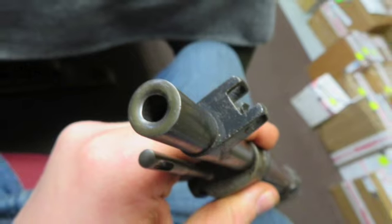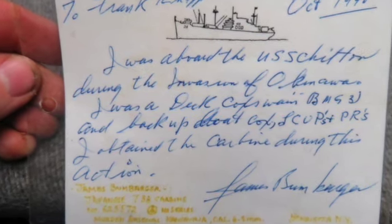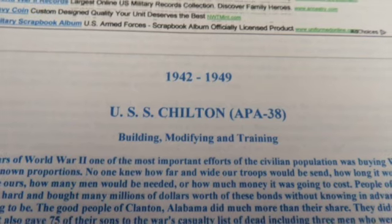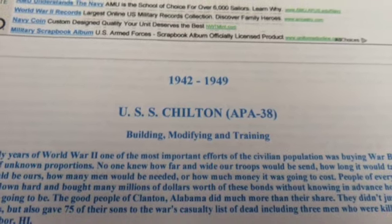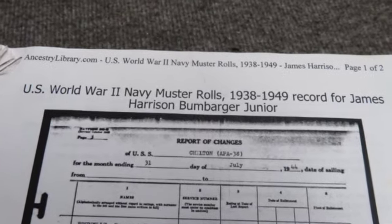The stock shows some finish loss, and the underside of the buttstock has a shrapnel strike. It comes complete with a cleaning rod that appears to be a reproduction. This is a great documented Okinawa bringback Type 38 Carbine.